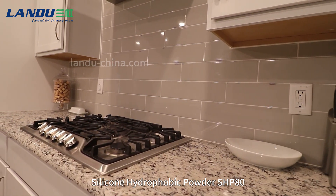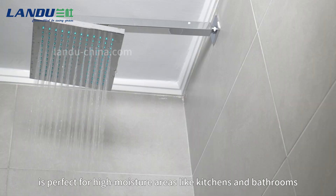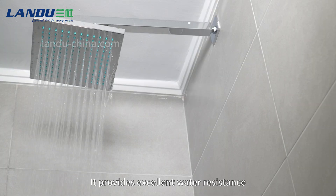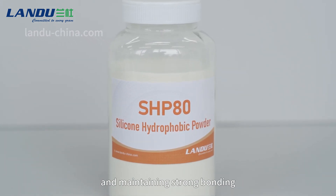Silicone hydrophobic powder, SHP80, is perfect for high moisture areas like kitchens and bathrooms. It provides excellent water resistance, preventing moisture from weakening the adhesive and maintaining strong bonding.